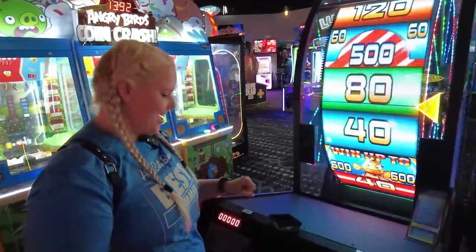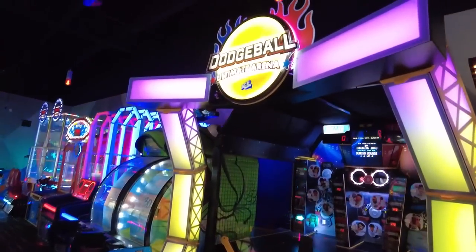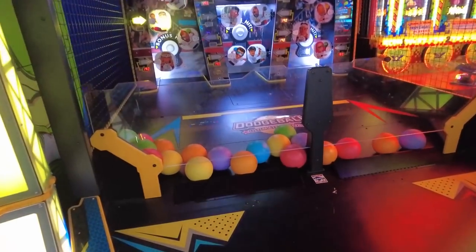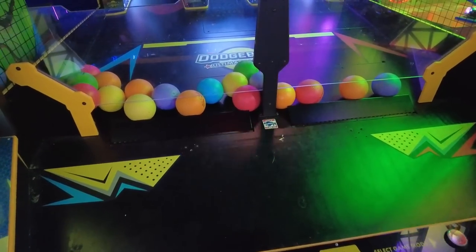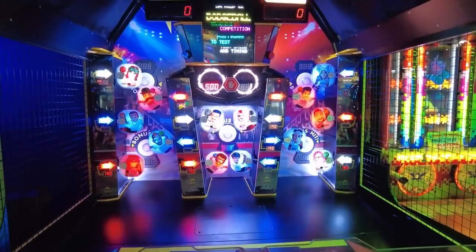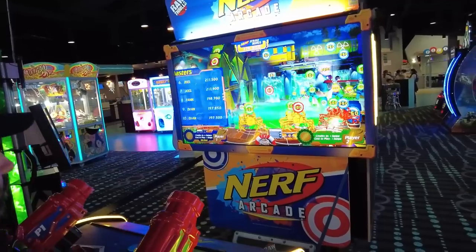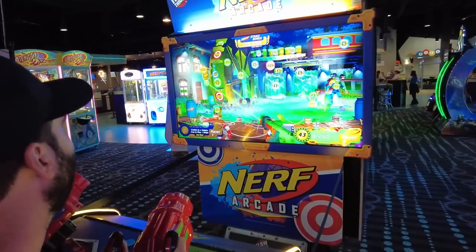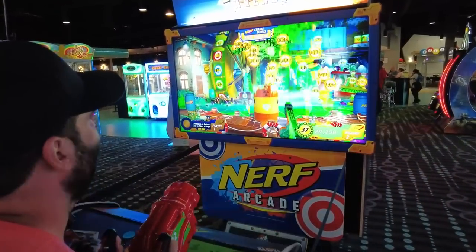They didn't expect so many new games this year. Dodgeball Ultimate Arena is here — a true workout with a non-stop dodgeball frenzy using real legitimate dodgeballs. It's a huge new game they're excited to show off even though they won't play it today. In the middle is Nerf Arcade — a zombie mode game where you need 119,000 points to win the 500-ticket Nerf bonus.